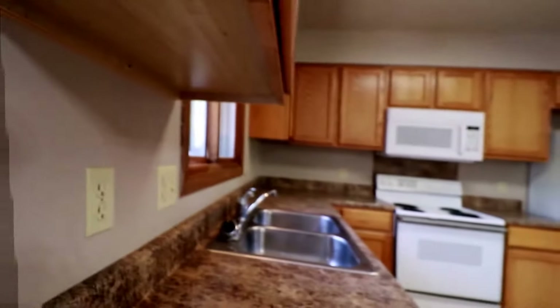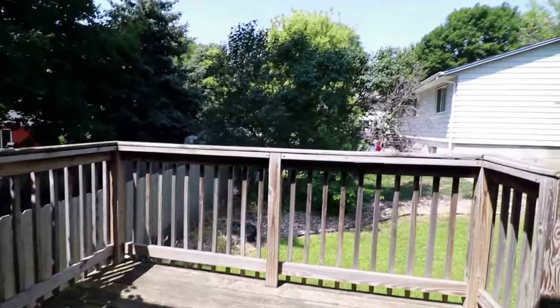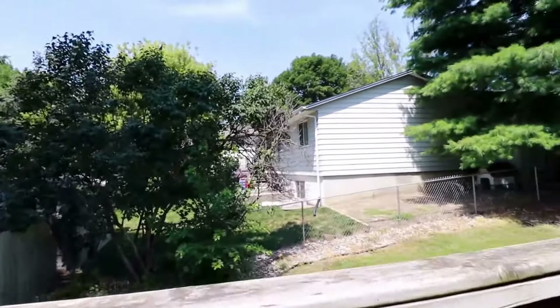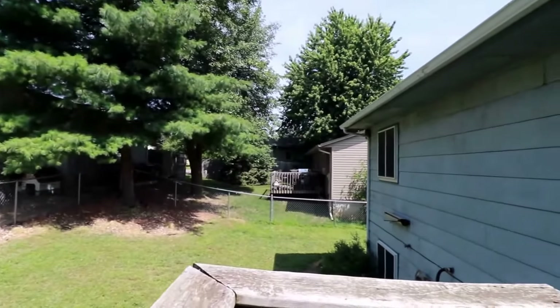Here's our back deck — a really nice area to enjoy the weather. If you'd like to make this place your next home, schedule a showing at expressrpm.com.